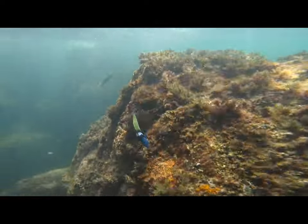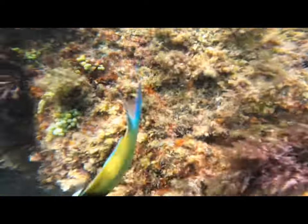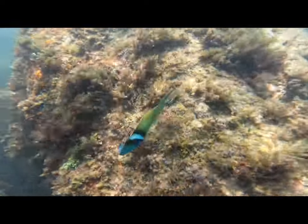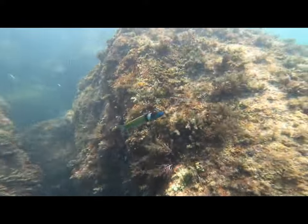Here was a blue-headed wrasse. He was super cute and kind of came really close. I really like seeing these because they're so colorful and playful, and I just enjoy being with them.